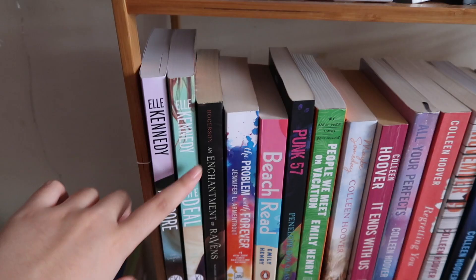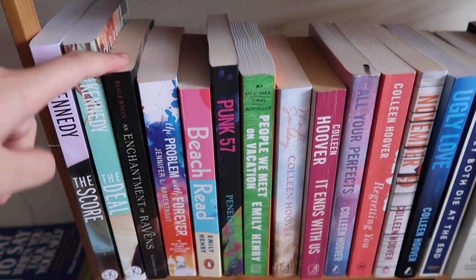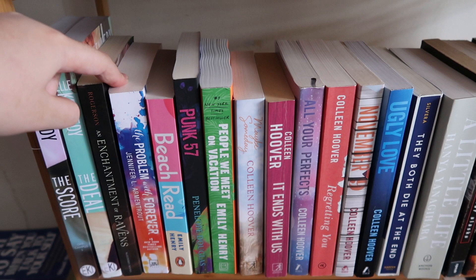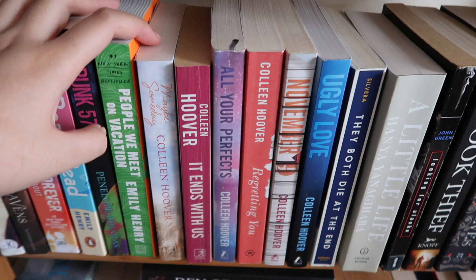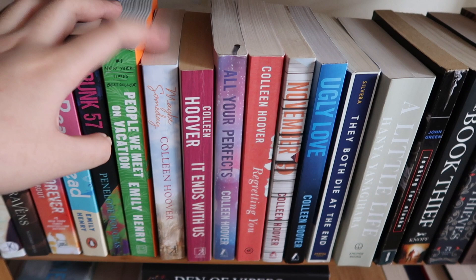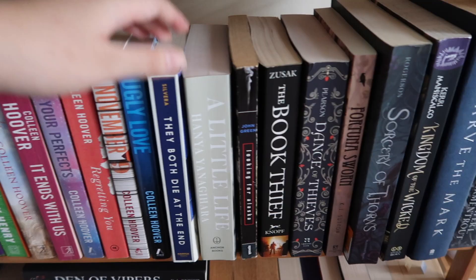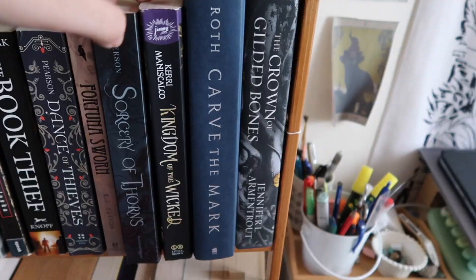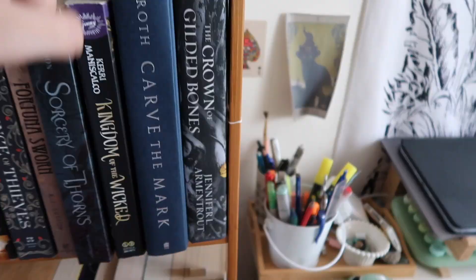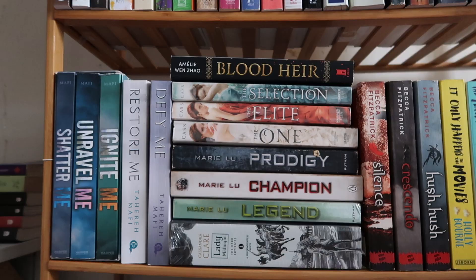This is the second shelf, and I have a lot of contemporary here. I have two of the Off-Campus series — The Score and The Deal. I have An Enchantment of Ravens, The Problem with Forever, Beach Read, Punk 57, People We Meet on Vacation. These are my books by Colleen Hoover — I'm currently reading Confess. I have Maybe Someday, Ends With Us, All Your Perfect, Forgetting You, November 9, and Ugly Love. Then I have They Both Die at the End, A Little Life, Looking for Alaska, The Hands of the Fortuna, Sorcery of Thorns, Kingdom of the Wicked, Carved in Darkness, and The Crown of Gilded Bones — the third book in the From Blood and Ash series.